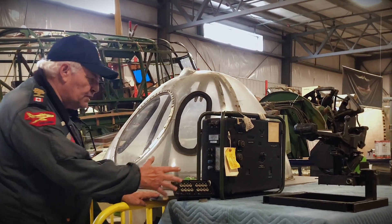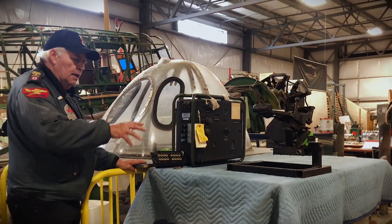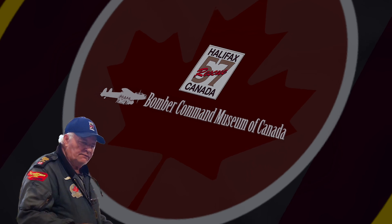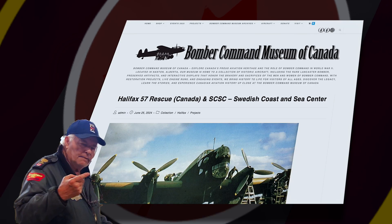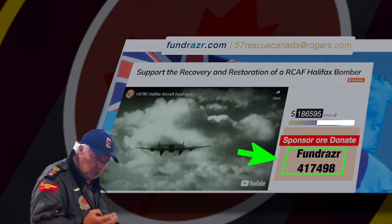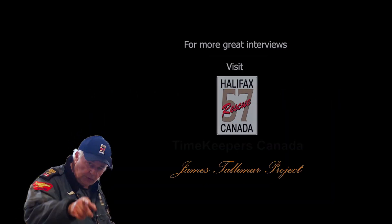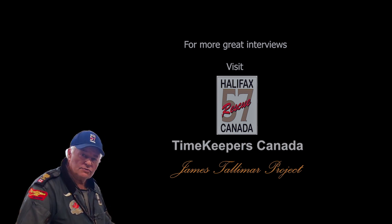I hope you enjoyed that presentation of how it works. We've got more information for you — our website, our special fundraising site. Whatever you can afford to donate to us, we will find you more treasure. Stick with us — we leave no Halifax behind.